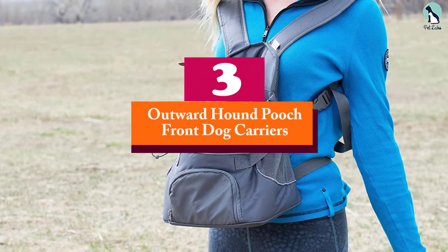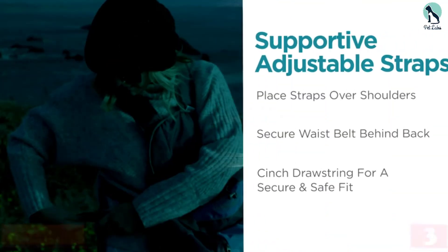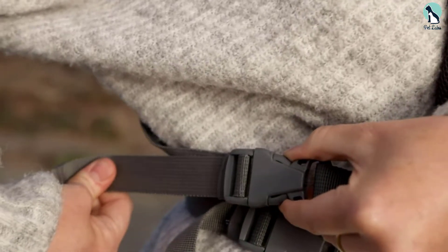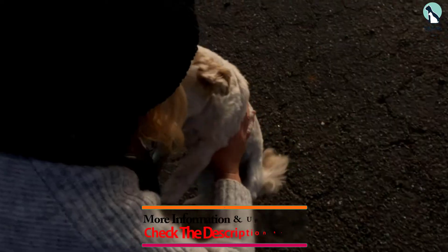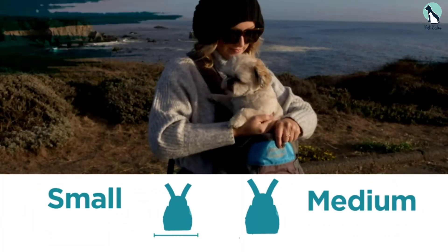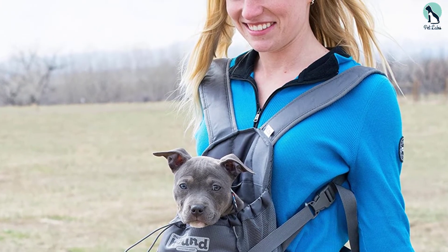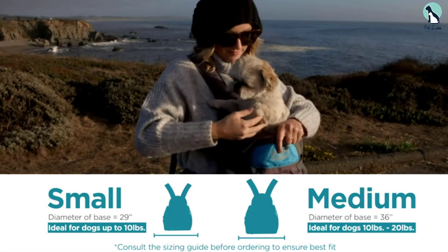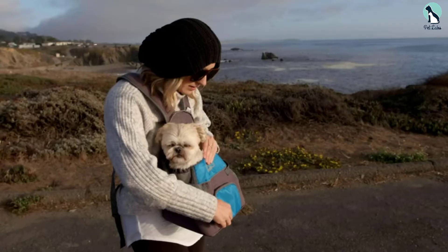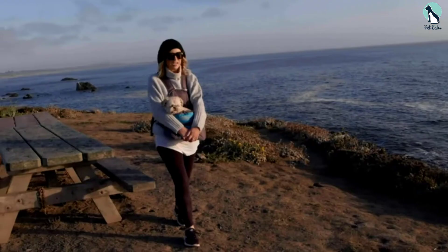At number 3, we have the Outward Hound Pooch Front Dog Carrier. You can tuck your little buddy inside this Outward Hound Pouch and together you can explore new surroundings while riding your motorbike or bicycle. It is made from waterproof nylon fabric with a plush material inside. This motorcycle carrier has a nicely padded back and straps, while the pouch provides maximum comfort for your pet. It will also calm your dog and reduce tension because it is front-facing and provides more physical contact with you. We like that it has proper ventilation and padded straps.